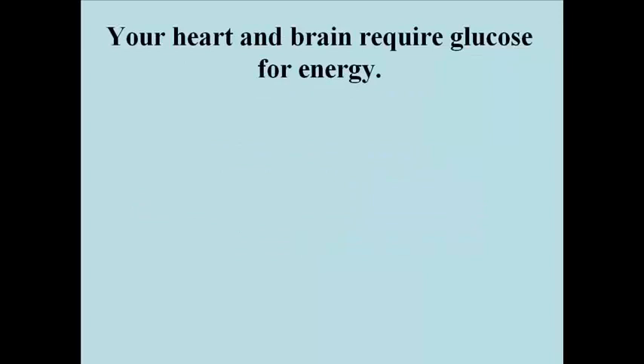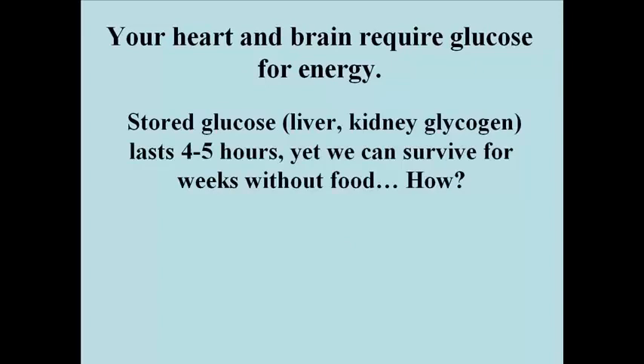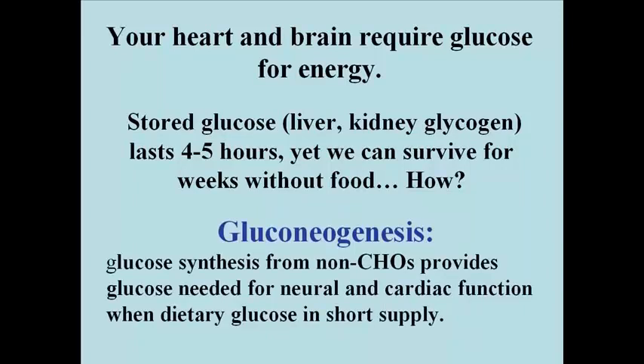Your heart and your brain require glucose for energy. They can't use fatty acids from fat breakdown. It turns out that glucose stored in the liver or kidneys, largely as glycogen, lasts 4-6 hours, and yet we can survive for weeks without food. So how is this possible? The answer is gluconeogenesis.